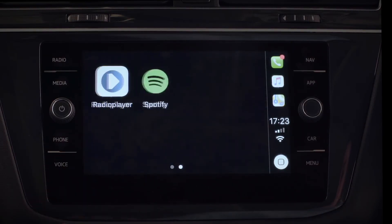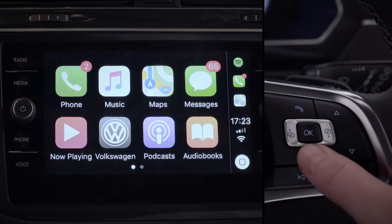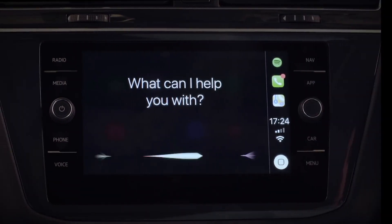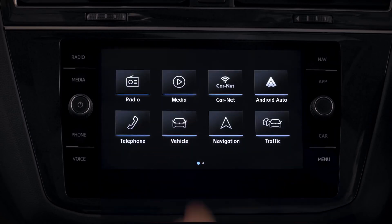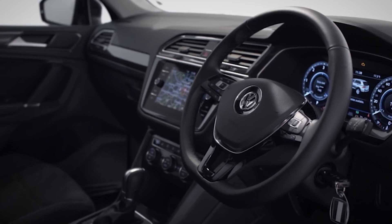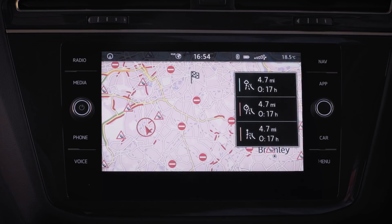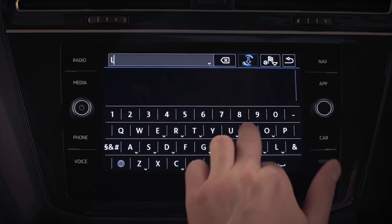App Connect puts your smartphone at your fingertips so that you're always in touch. Just press and hold the voice button to speak to Siri with Apple CarPlay or Google with Android Auto to send texts or have them read out to you. You can also adjust or view your car's vehicle settings, for instance the tyre pressures. Press the navigation button on your touch screen and enter a destination.